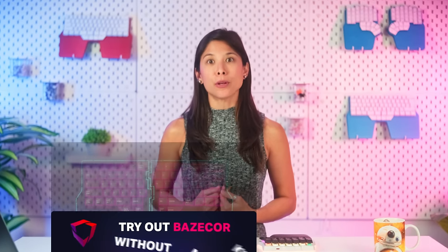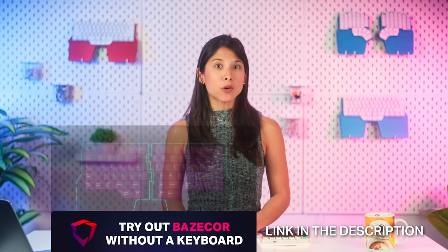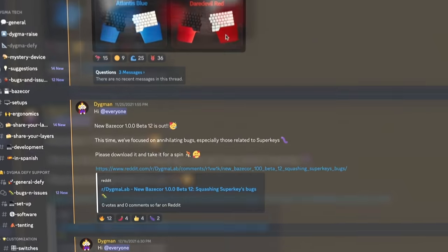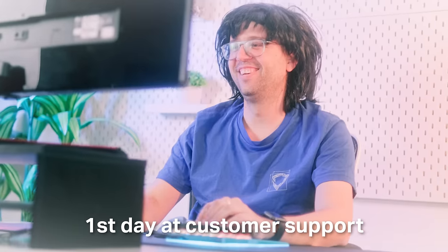The link to download BaseCore 1.3.6 is in the description below. We'll continue improving BaseCore with new features and solving all the bugs that the first users kindly reported. If you want to report one, please email us at contact@digma.com or head over to our Discord — the invite to the server is in the description below. Feel free to email us anytime.